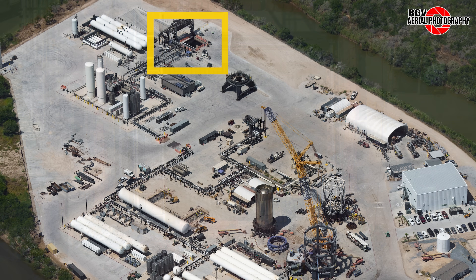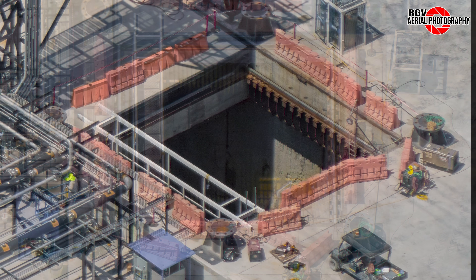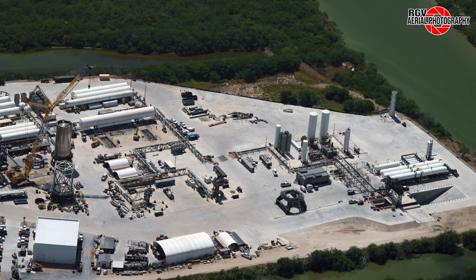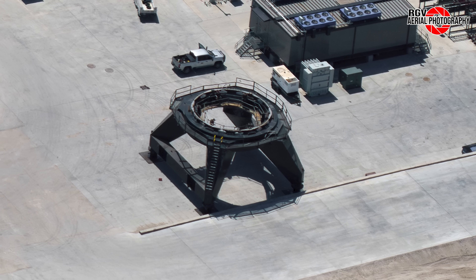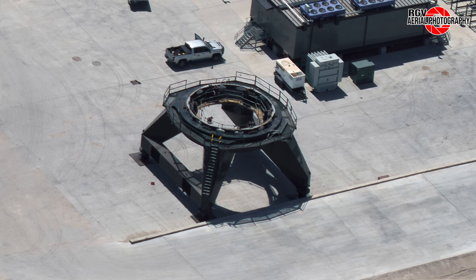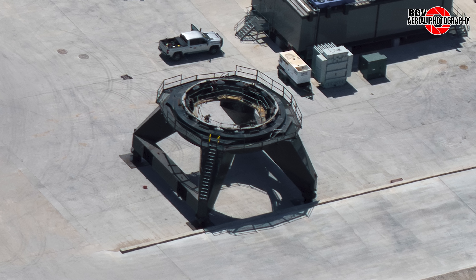Beginning at the Flame Trench, we finally have our first look inside the business end of the trench. We can see things look largely untouched after Ship 26 conducted its six-engine static fire, apart from some minor damage to the slurry wall on the right side. Nearby, we can see the Flame Trench stand has been staged near the trench after it was moved to the front of the site, so that they could remove Ship 26 and place it on a transport stand and then roll it back to the Rocket Garden.